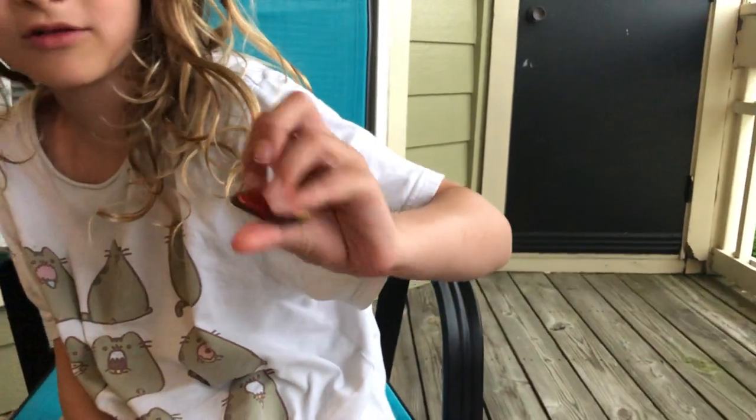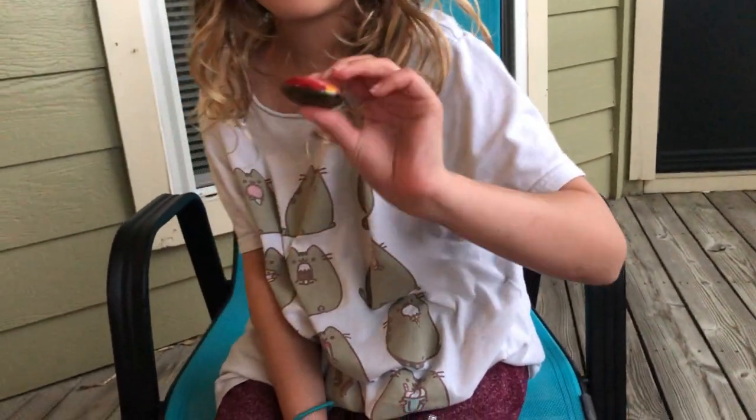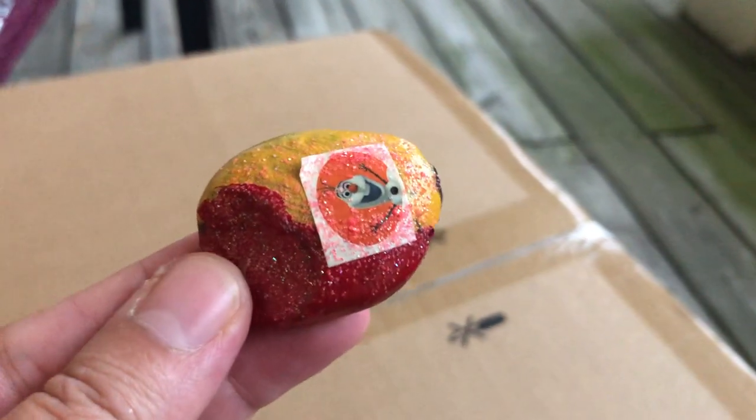Here it is - it has a little Olaf and it's red and yellow, and it's a little glittery. I'd say it's the most glittery one you've got. Let's take a look - while you choose the next one I'll try to get a close-up here.